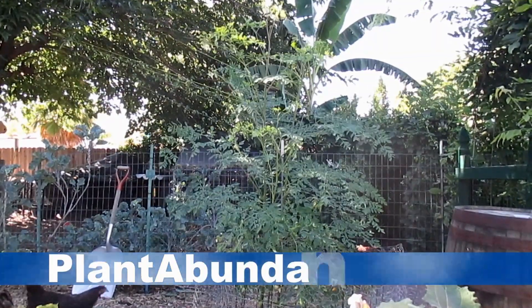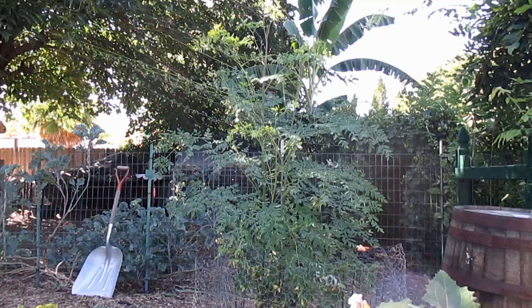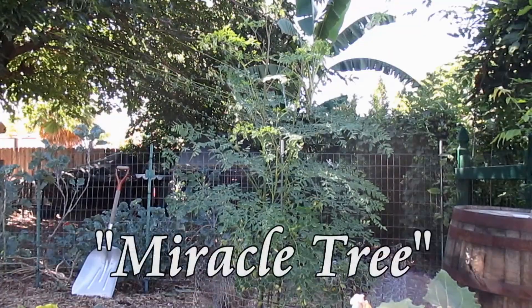Hey there, how's it going everybody? Dan here with plantabundance.com. Just want to share with you guys another amazing plant I got established back here, and that's this Moringa oleifera, otherwise known as the miracle tree.